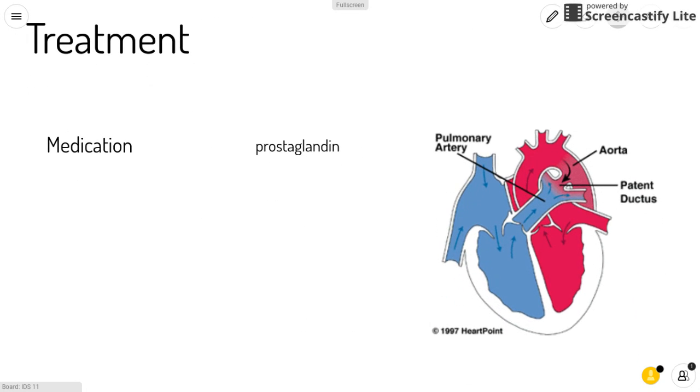The treatment of pulmonary atresia. You could take a medication called prostaglandin, which is an intravenous drug. This prevents the closure of the ductus arteriosus, which is a natural opening found in babies still in the womb that usually closes after birth. If you keep it open, then blood can get to the lungs to be oxygenated.